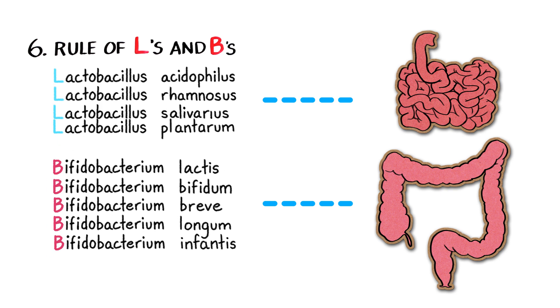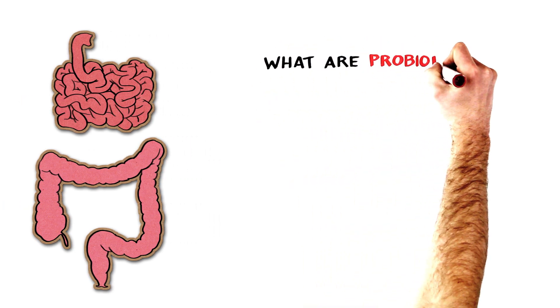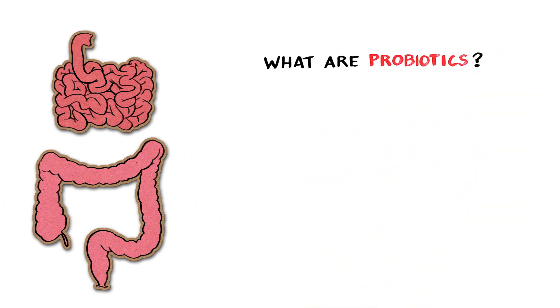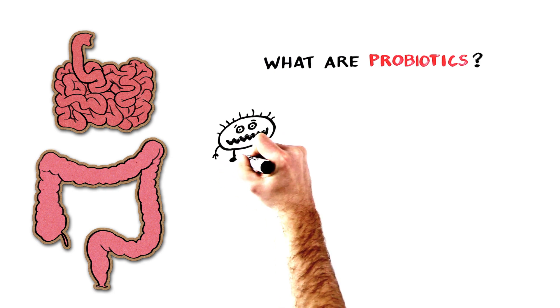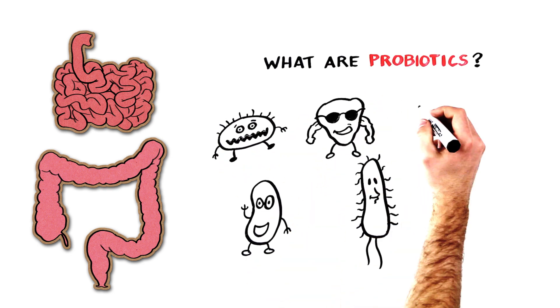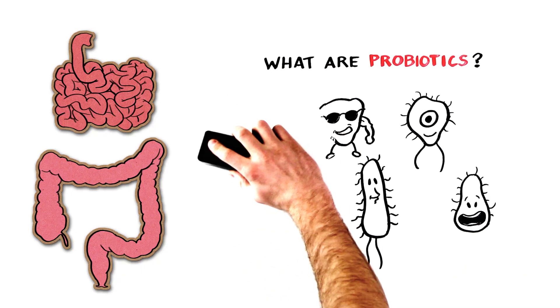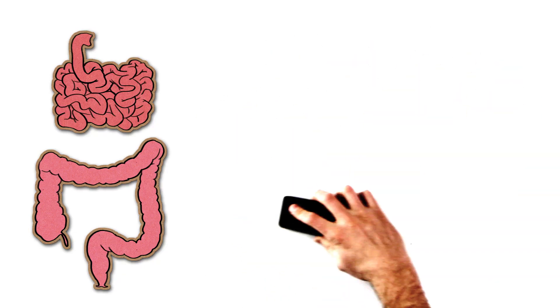Great, Megan said. That definitely gives me something to work with. But what exactly are probiotics and how are they going to help me feel better? Well, I told her, probiotics are live microorganisms that help improve intestinal microbial balance. To understand what this means, you need to take a closer look at what is really going on in your intestines, where the majority of the body's bacteria reside.